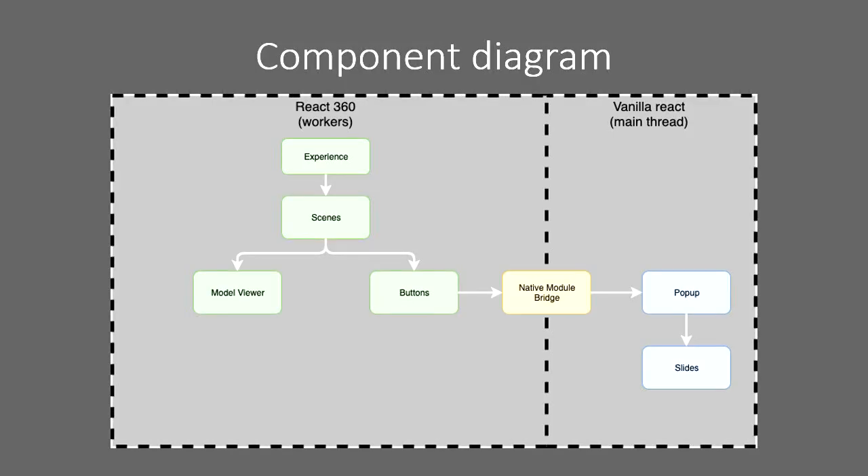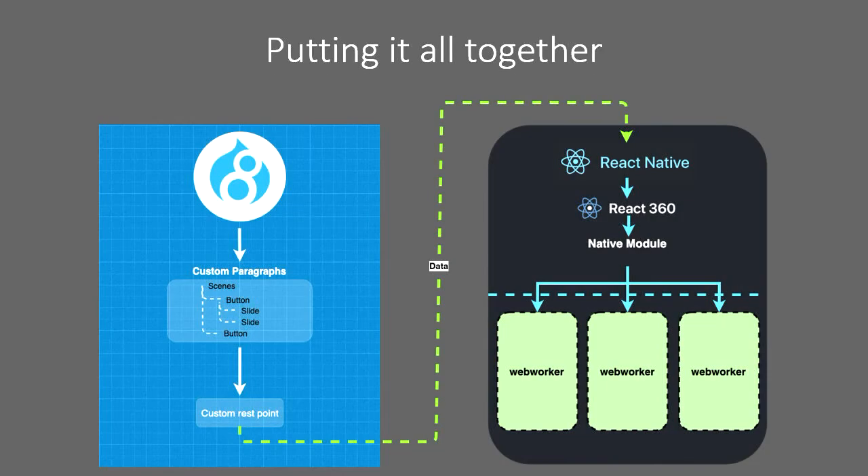Here's a quick component diagram. We've got the experience that fetches all the data, multiple scenes, a model viewer for the 3D objects, and then buttons. The buttons can transition to a new scene, which causes a re-render throughout the state. There's also the pop-up, which uses the native module to render on the main thread and lock the camera from rotating — because we have a lot of information in our pop-ups. Putting it all together, it's heavily using Drupal 8's REST endpoints, which work really well.